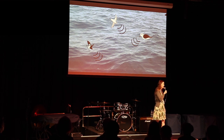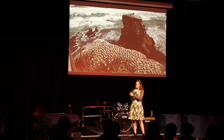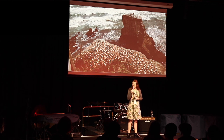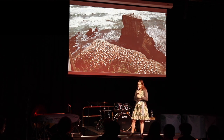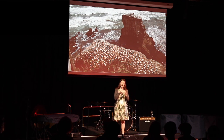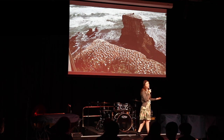Seabirds also nest in dense colonies. Some like to nest below ground, some above ground, like these Australasian gannets here. It's a very noisy environment, and to us these gannets look very similar to each other — we can't really tell them apart. However, the gannets can, and they are able to use a good sense of vision to accurately pick out where their partner is, where their nest is, and land next to it, so they don't land on the wrong end of town and get attacked by another gannet.